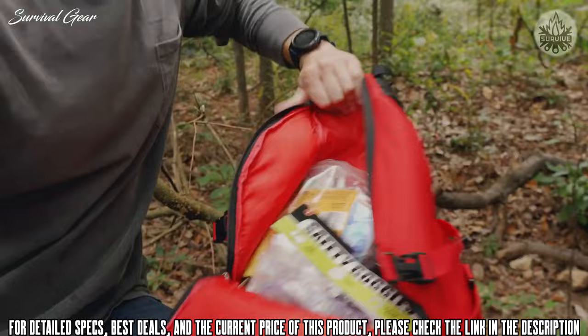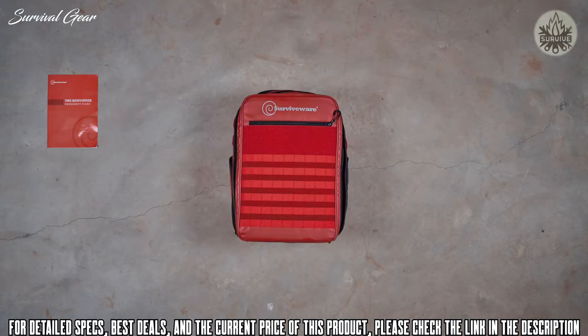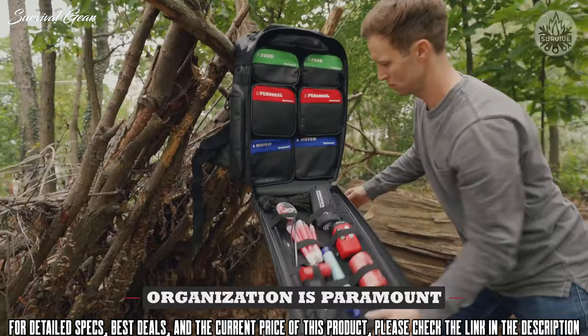Luckily, there's a new way to stay prepared with the Surviveware Responder 72-hour backpack — a preparedness system that does the thinking for you. With quality tools, gear, and supplies that are all housed in an organized bag, it enables you to see all your gear at a glance.